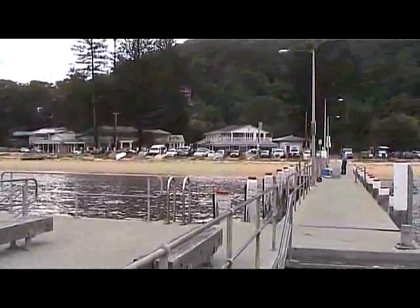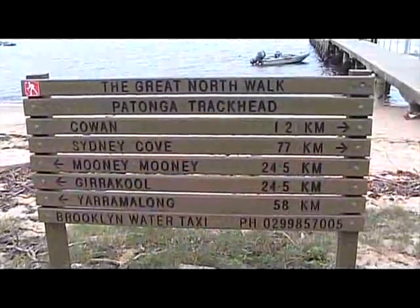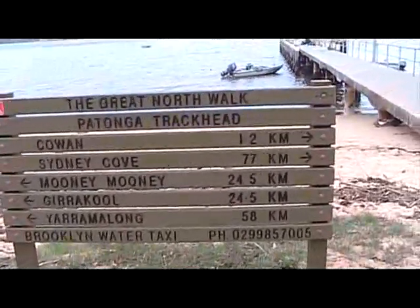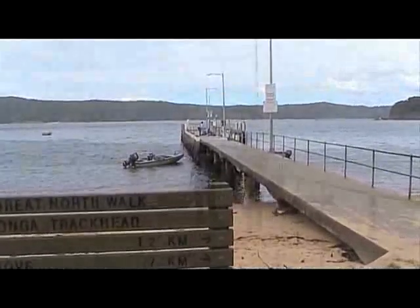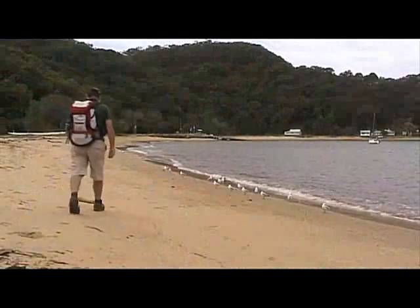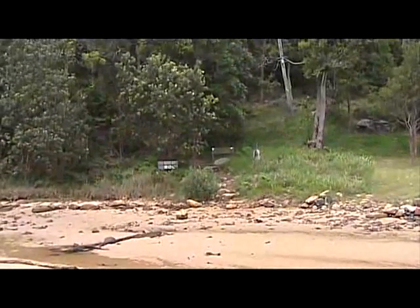Petonga is a quiet fishing village on the northern shores of Brooklyn Bay. It's also the track head for the Great North Walk. You can get the ferry from Palm Beach or get a water taxi from Brooklyn. But once you walk off the jetty, if you turn to the east, walking along the beach, you'll head to the start of the walk right in the corner.